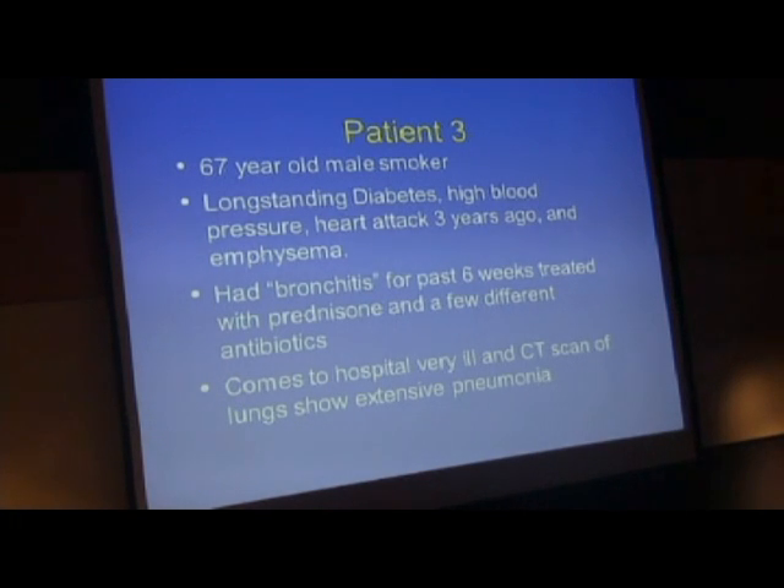Patient 3. A 67-year-old male smoker with long-standing diabetes—a chronic disease that affects your immune system—high blood pressure, had a small heart attack three years prior, and a little bit of emphysema. He had quote 'bronchitis' for several weeks, and for the past six weeks was treated with prednisone and a few different antibiotics for what would be considered an exacerbation of COPD and emphysema-type treatment.